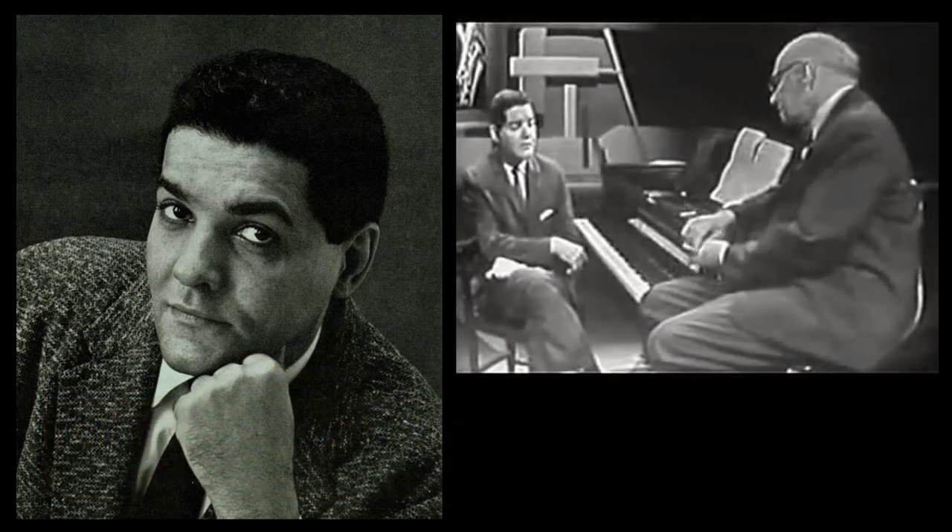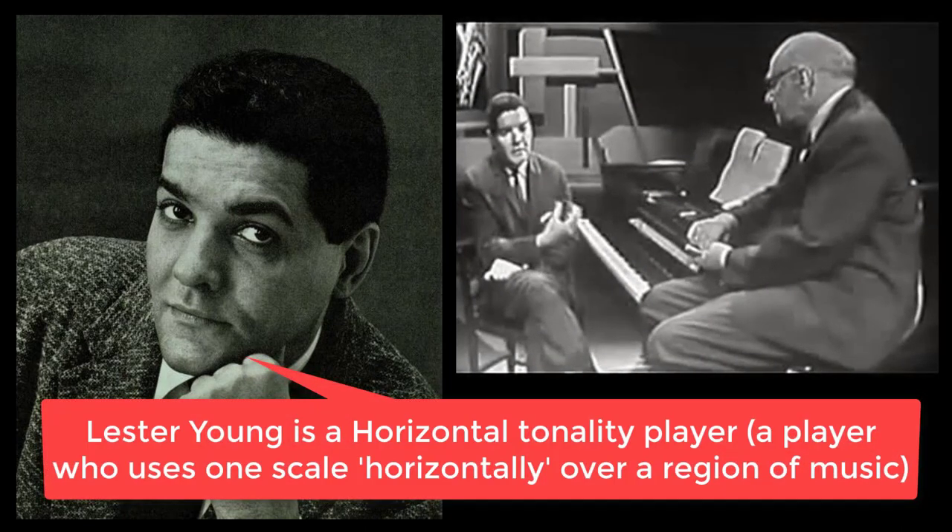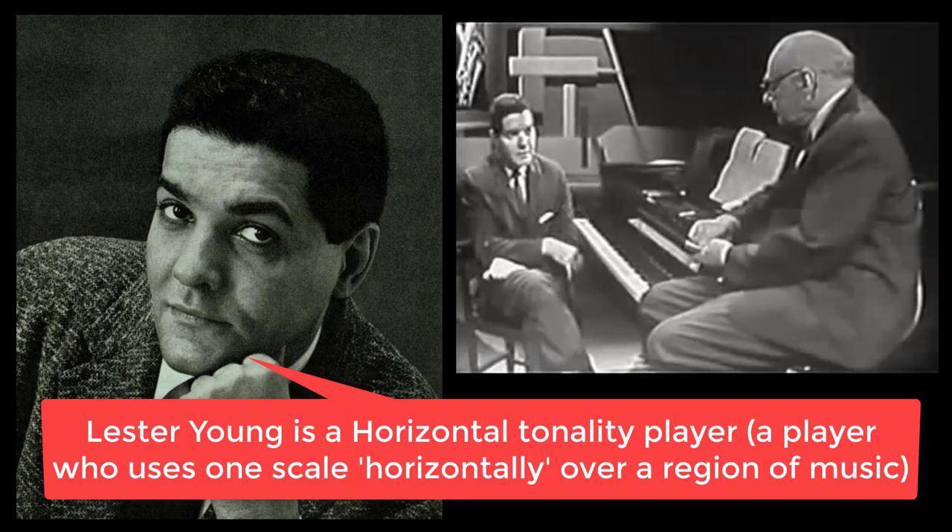Lester Young, on the other hand, is more horizontally-minded, more scale-minded. He imposes a scale on a sequence of chords.